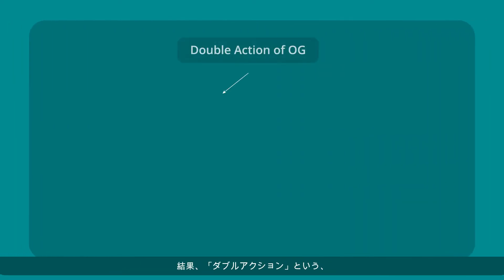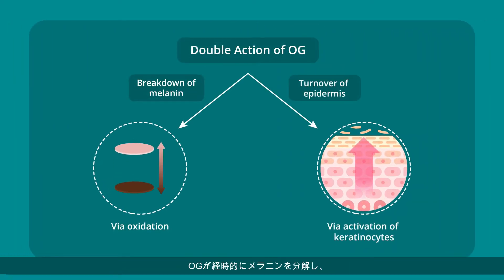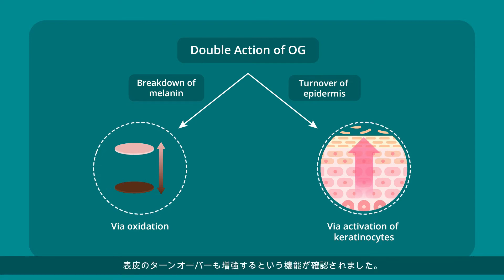The results indicated a double action, wherein the OG broke down melanin in a time-dependent manner and also enhanced the turnover of the epidermis.